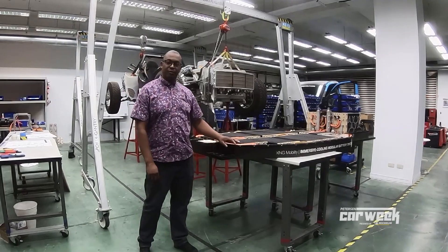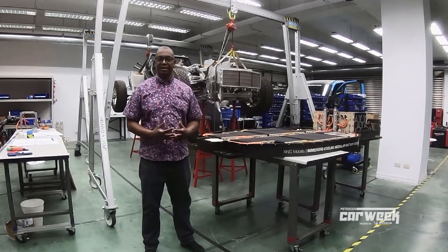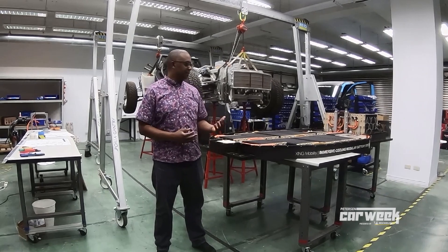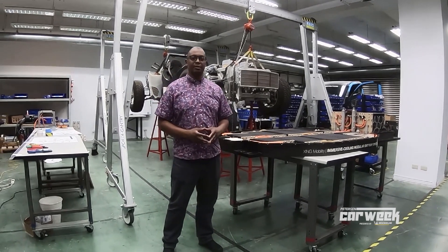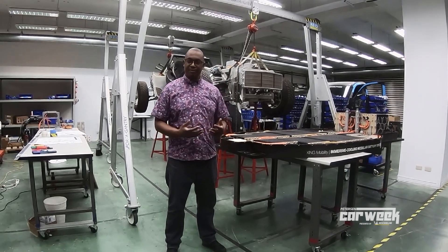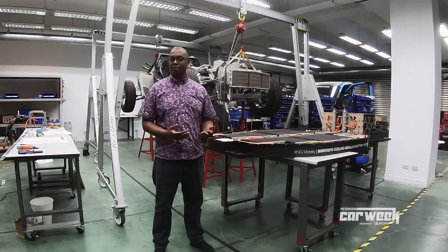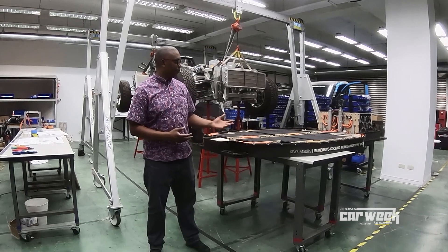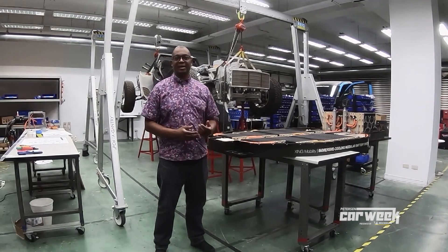We're standing in front of our Miss R prototype supercar, and this supercar serves many roles here at Zing. Besides being the obvious supercar project, this is actually where we do a lot of our R&D testing and development. We have a full laboratory where we do traditional R&D testing, but this is really our secret test bed — where we use all of our standard products in a very extreme environment.